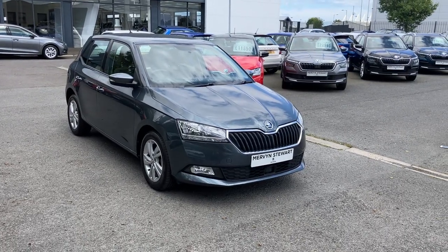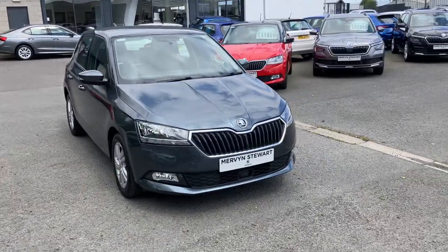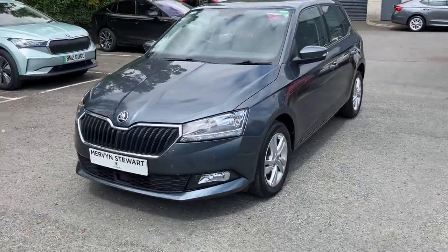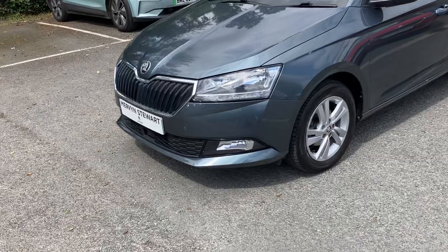Good afternoon customers and welcome to our forecourt here at Mervyn Stewart's Skoda Belfast. Here to show you a gorgeous Skoda Fabia SE that's just arrived into our stock, finished off in graphite grey with lovely alloy wheels.